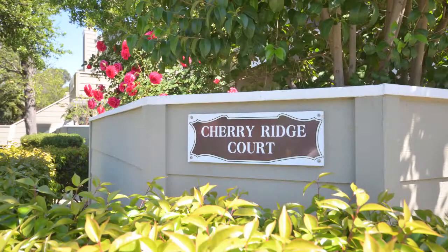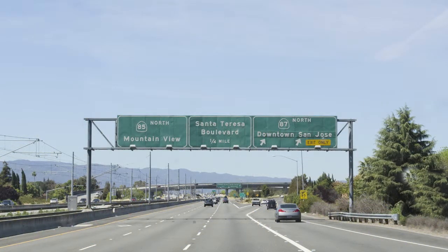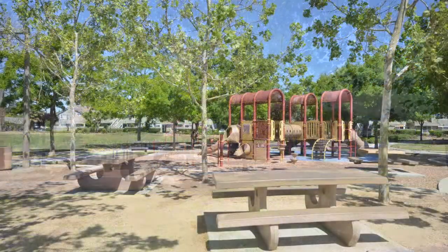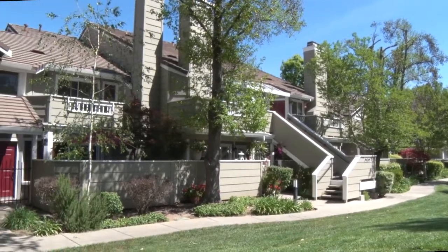78 Cherry Ridge is in a great central San Jose neighborhood, close to highways 85 and 101 for easy commutes. This lovely condo development borders Chenoweth Park with a playground and is surrounded by green trees and landscaping.